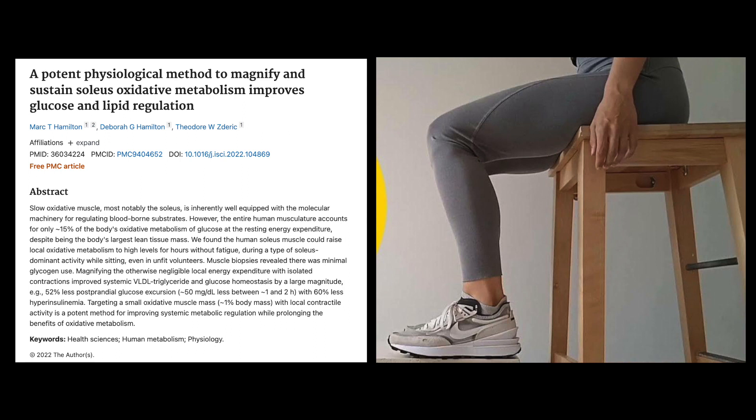They found that it was using energy stores from all around the body, not just local muscle glycogen. This was seen because in the biopsies they did, there was minimal glycogen use. What they were showing is that it can raise local oxidative metabolism to high levels for hours. So that muscle, once you get going, is going to go through oxidative metabolism, which focuses more on burning lipid and fat within your body rather than local muscle glycogen — which makes it kind of unique, because when we use a lot of our other muscles, they use those glycogen stores for energy.